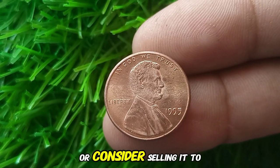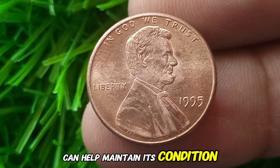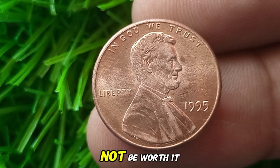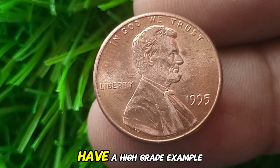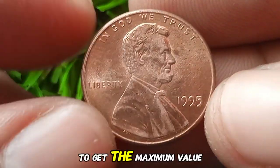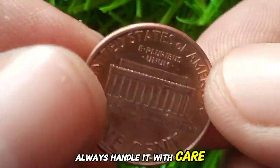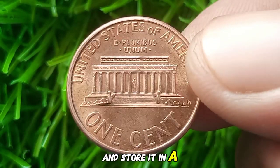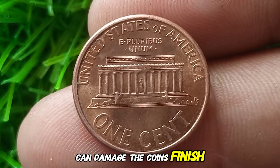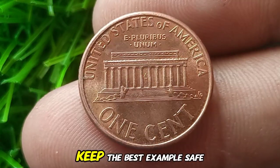If you think it's a good idea to hold onto your 1995 Lincoln cent or consider selling it to a collector, sealing the coin in a protective holder can help maintain its condition and potentially increase its value over time. The cost of grading might not be worth it for lower-value coins, but if you believe you have a high-grade example, getting it professionally graded could enhance its value significantly. To get the maximum value from your 1995 Lincoln cent, always handle it with care — use gloves when examining it and store it in a cool, dry place. Avoid touching the surface, as oils from your fingers can damage the coin's finish. If you have multiple 1995 pennies, sort them by condition and keep the best examples safe.